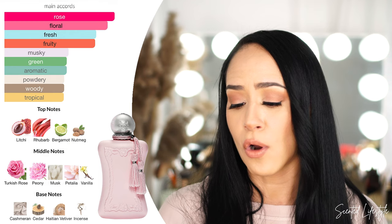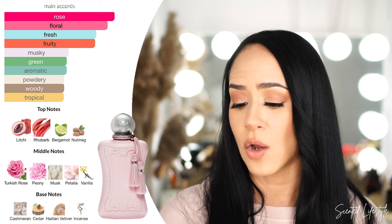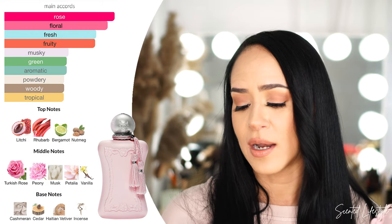Let's look at the notes. Main accords: rose, floral, fruity, fresh, musky, green, aromatic, tropical, powdery, and woody. It opens with lychee, rhubarb, bergamot, and nogman. Middle notes: Turkish rose, peony, musk, petalia, and vanilla. Base notes: cashmere, cedar, Haitian vetiver, and incense. The vetiver makes it so fresh and the incense makes it so grounded. Once again, Delina by Parfum de Marley.